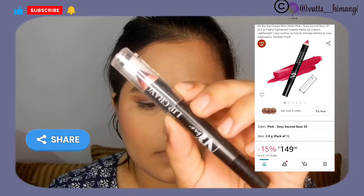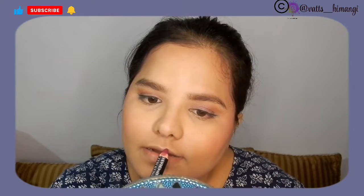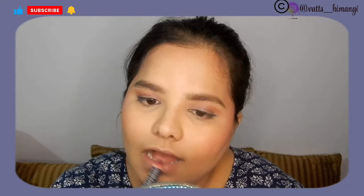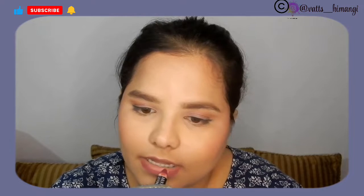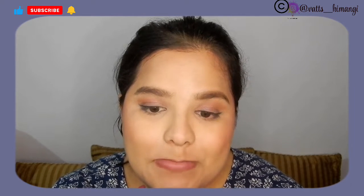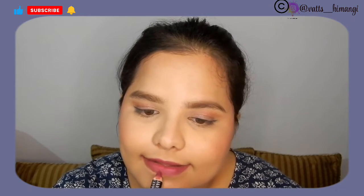For lipstick I used the NYB Matte Lip Crayon. Usually the application isn't great and I have to rub it a bit to get it to apply properly. After freezing, the application was actually better and I really liked how it performed. That was a pleasant surprise.